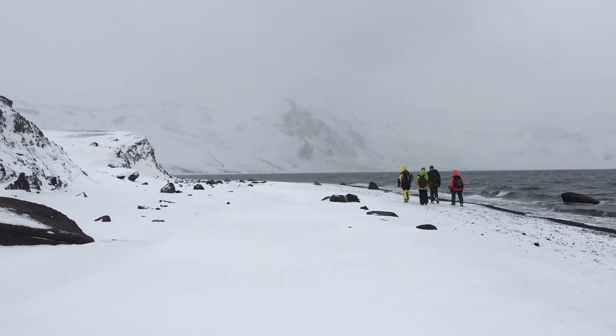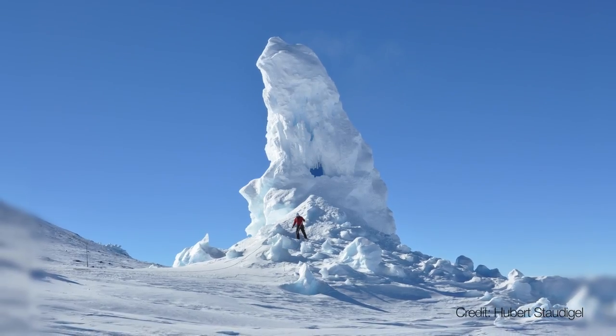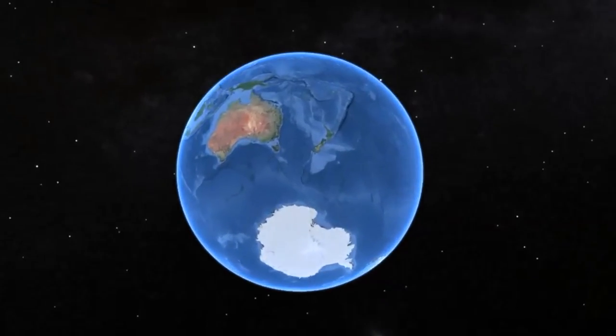Antarctica is a freezing cold place — it's covered in snow and ice — but around volcanoes, the steam melts the ice and can create amazing cave systems beneath the glaciers. It's in these caves that we've gone looking for evidence of life. The caves we know best are on Mount Erebus, a volcano on Ross Island in Antarctica.